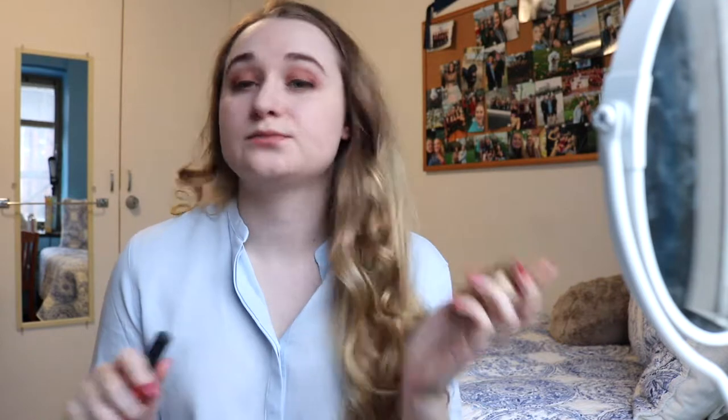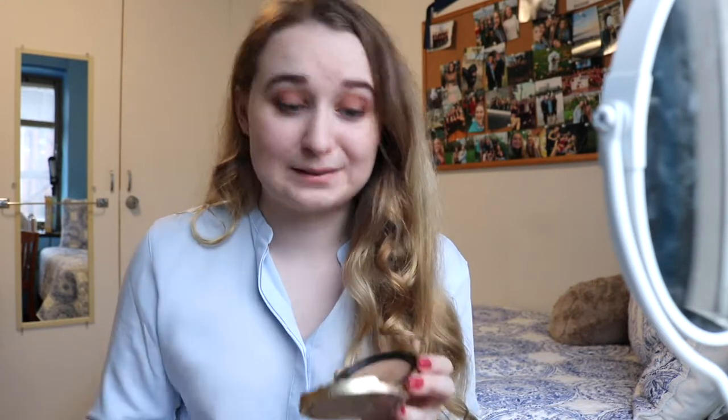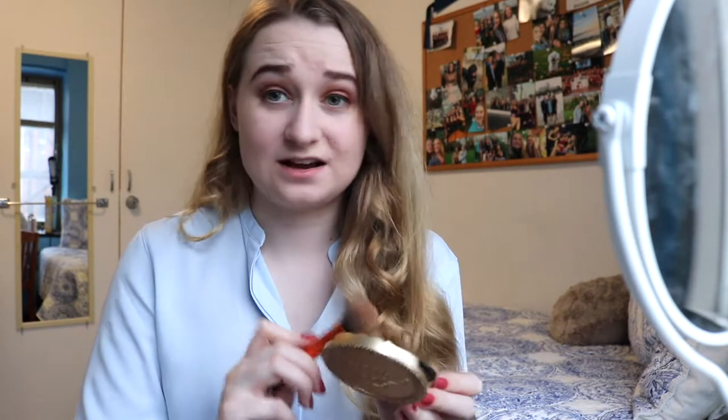I'm going to jump into bronzer — the best bronzer in my opinion of all time. I actually want to try the Physicians Formula Butter Bronzer, but I haven't been able to yet because it's only in the US. But I have this and I love it — it's the Too Faced Milk Chocolate Soleil Light-Medium Matte Bronzer. I also contour with this because I'm the worst.